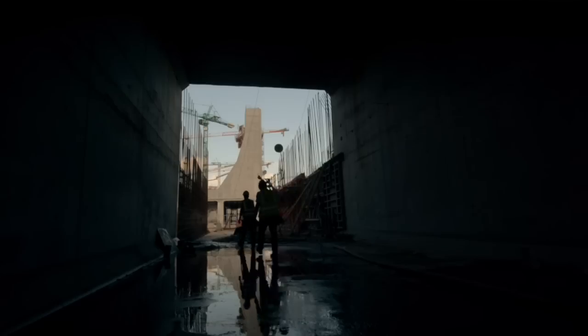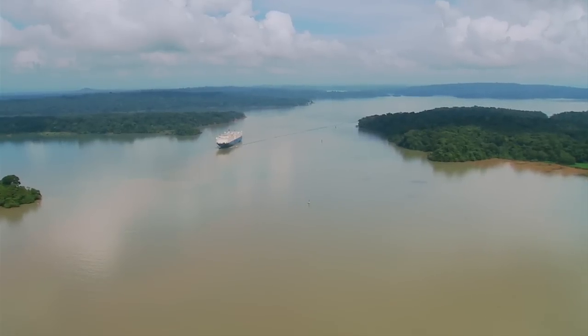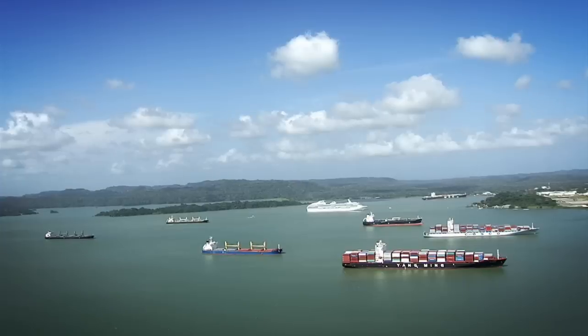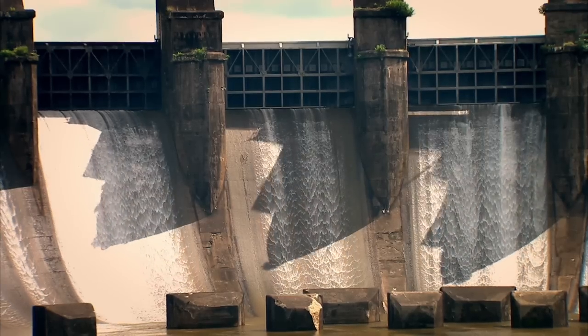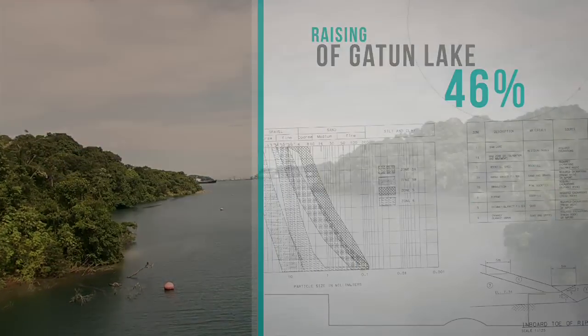To meet an increased water demand, the expanded canal will establish a new maximum operating level for Gatun Lake, its principal freshwater reservoir. Several adjustments to the existing structures are required to contain the new water level. This project has completed already 46% of development.